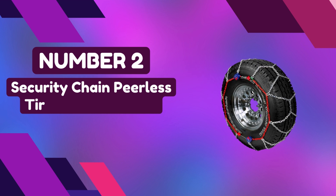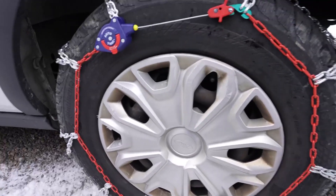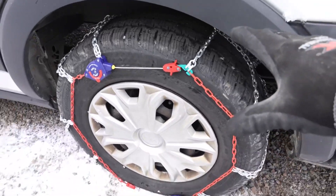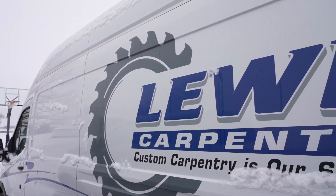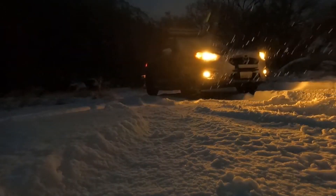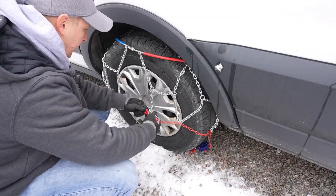Number 2: Security Chain Peerless Tire Traction Chain. Introducing the Peerless 0231905 Autotrack Light Truck/SUV Tire Traction Chain, set of 2 by Security Chain — your ultimate companion for tackling treacherous terrains. Weighing in at a sturdy 13.85 pounds, these chains are tailor-made to provide your SUV or light truck with the traction it needs. What sets them apart is their worry-free self-tightening ratchets, which effortlessly secure and center themselves as you drive. Installing and removing them takes mere minutes.